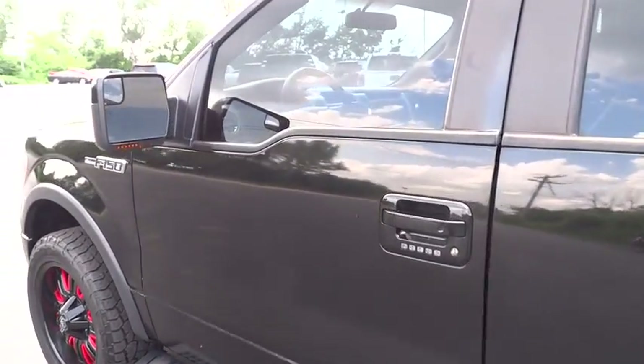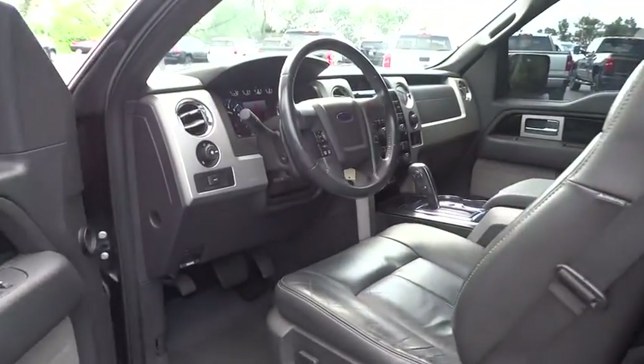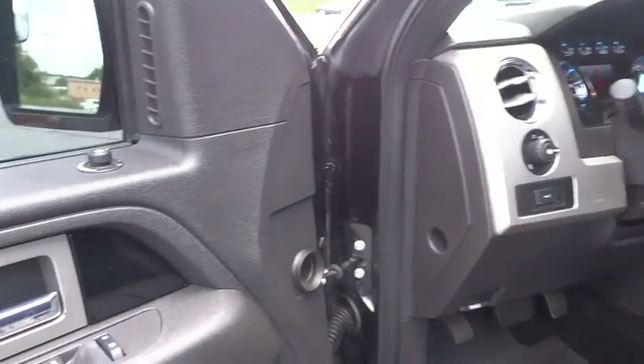Stability control. Traction control. Anti-lock braking system. Keyless entry. Adjustable steering wheel. Power steering. Four-wheel disc brakes. Four-wheel drive.